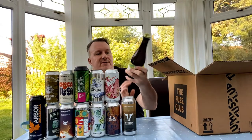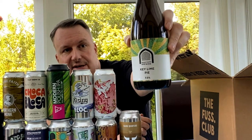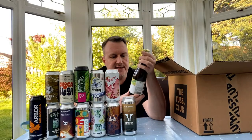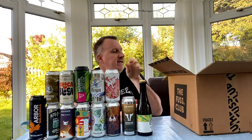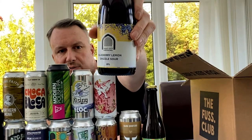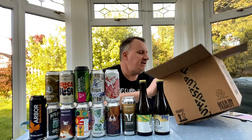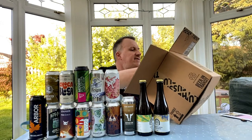On to the sours — brand new ones from Vault City. I tried their ones from Tesco and thought they were brilliant, so I decided to buy some direct from the bottle shop. First is a brand new one called Key Lime Pie at 7.5%. These are 375ml bottles as opposed to the 330ml ones from Tesco. And to go with that, we've also got a Blueberry Lemon Drizzle Sour — these have literally just come out and I'm really looking forward to those.